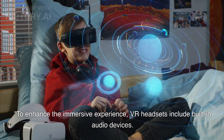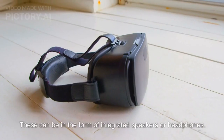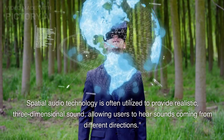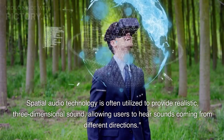To enhance the immersive experience, VR headsets include built-in audio devices. These can be in the form of integrated speakers or headphones. Spatial audio technology is often utilized to provide realistic, three-dimensional sound, allowing users to hear sounds coming from different directions.